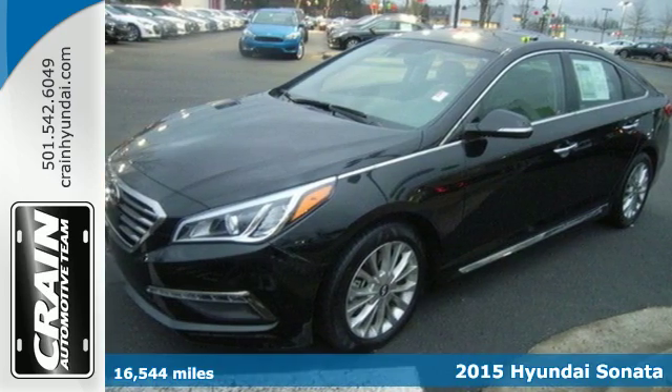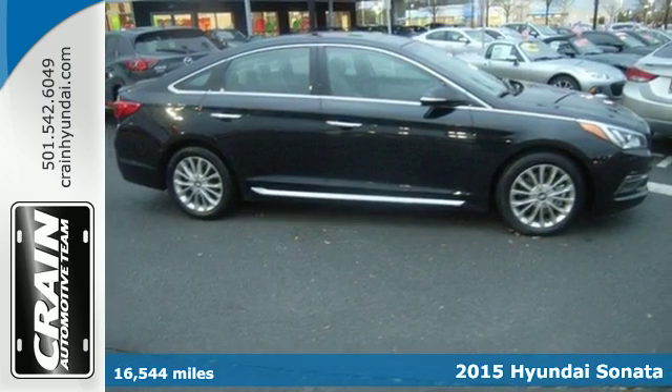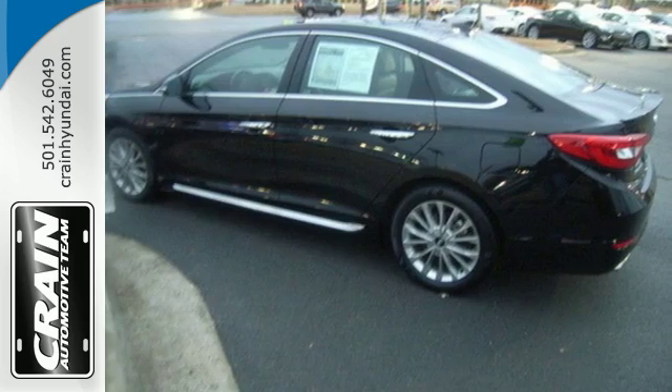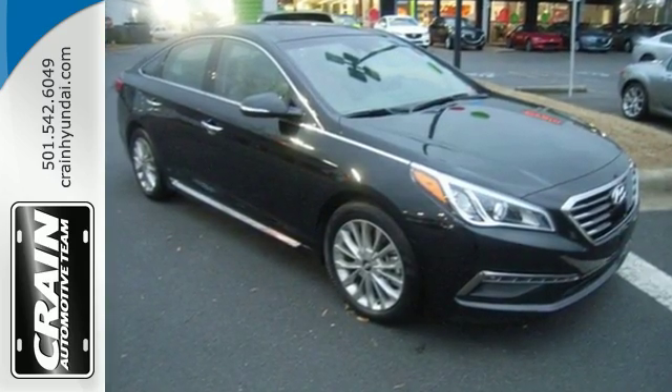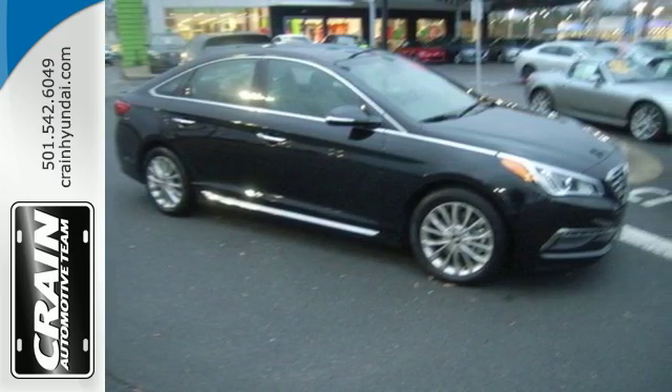It's a 2015 Hyundai Sonata. This vehicle is a step above the rest with its forward-thinking style and fluid, aerodynamic design. You'll enjoy the impressive list of features, including LED daytime running lights, keyless entry, a multi-function steering wheel, and Bluetooth hands-free phone system.